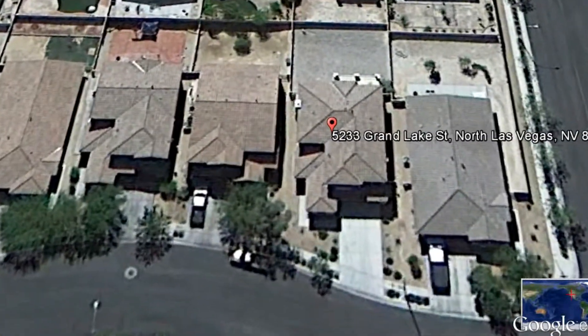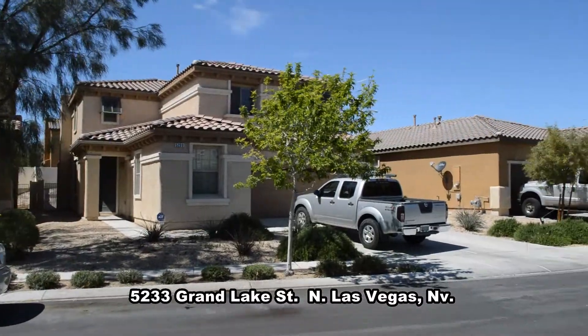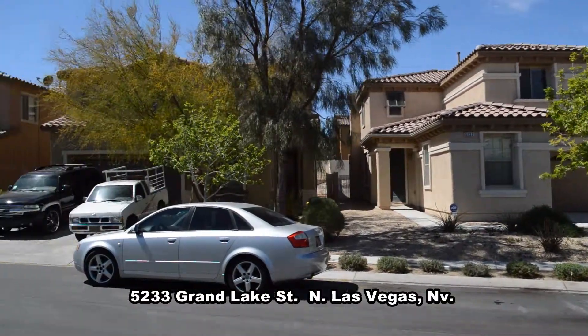A two-story house on 5233 Grand Lake Street in North Las Vegas, Nevada. This home is located in the northeast part of the valley with shopping, casinos, and easy I-15 access nearby.